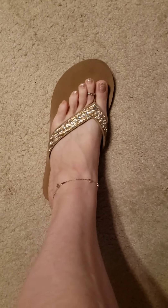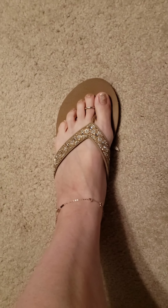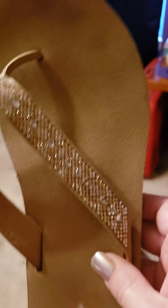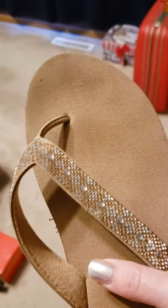Then there are these from Walmart — $9. They have a lot of sparkle to them and are kind of a tan color, though you can't tell right now since I'm inside. Time and True brand. They have a little bit of support — enough to be comfortable.